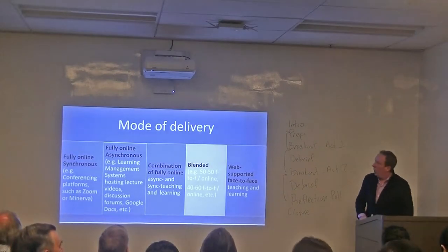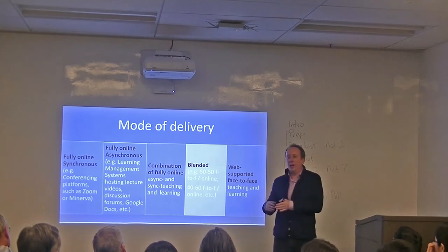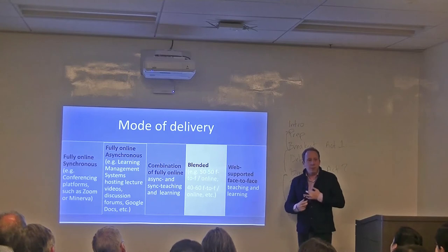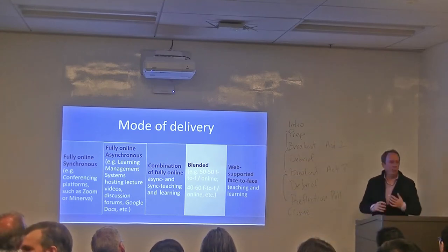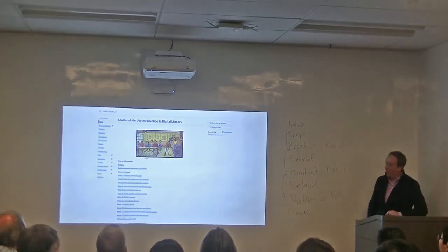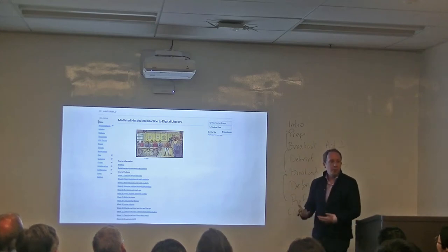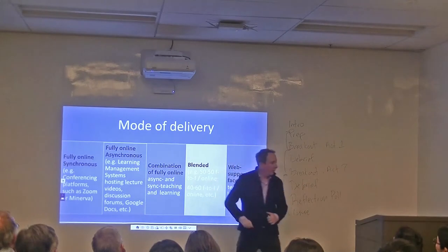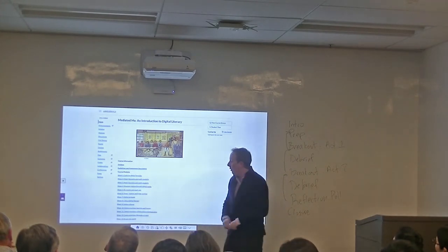Now, blended learning — which is what I wanted to transfer from the Minerva course into a blended learning course. I don't have a platform that records everything, and I won't do everything synchronously online. I'll do the online component asynchronously through Canvas, and the synchronous part will be face-to-face in class. The course I designed is called 'Media and Introduction to Digital Literacy,' geared towards teaching people how to communicate effectively online and be more critical of what they read online. In Canvas, it has modules from week one on digital literacies through to multi-literacies, multimodality, online language, and critical digital literacy.